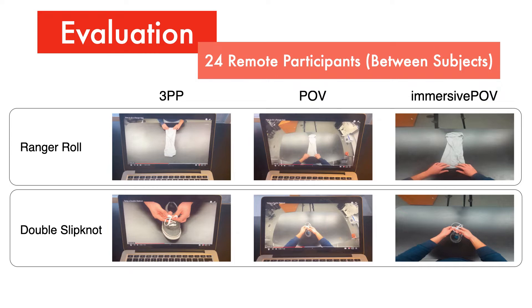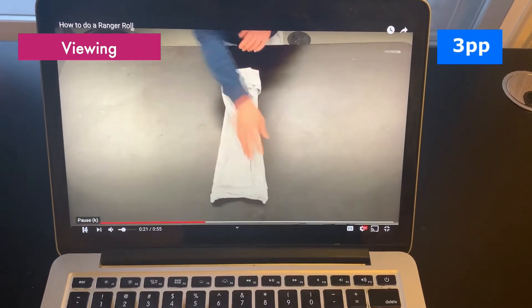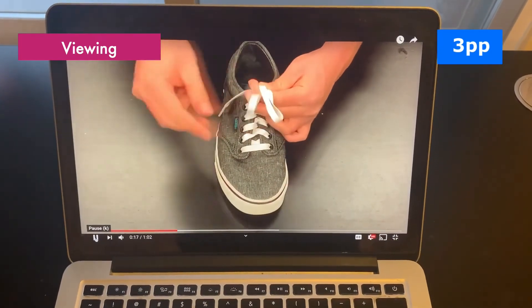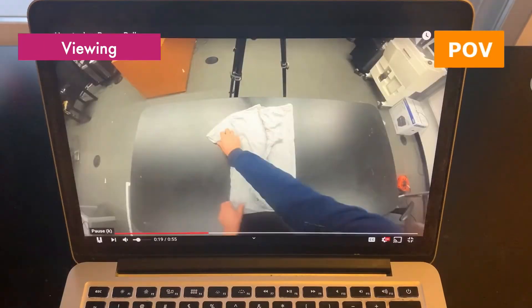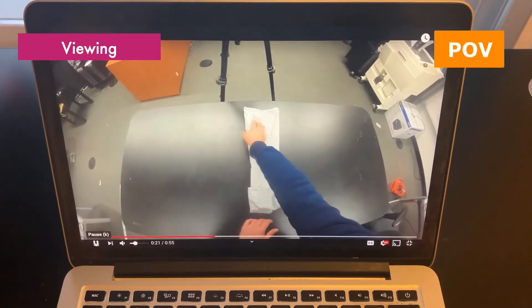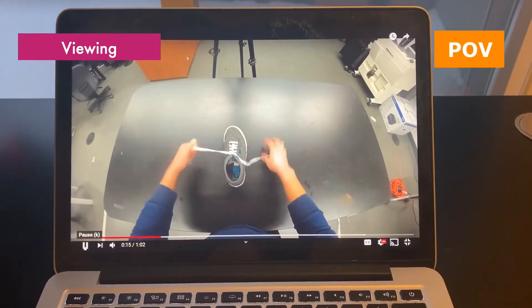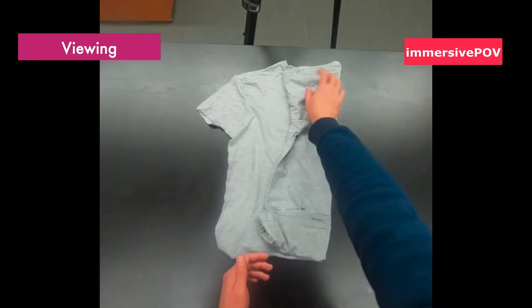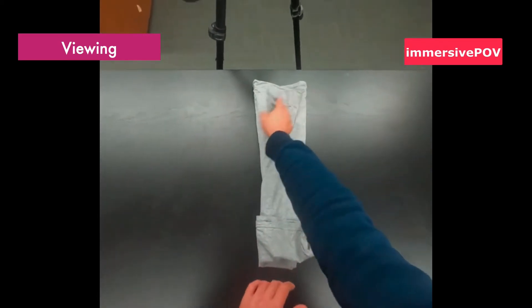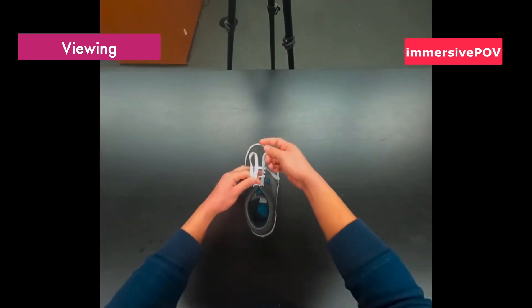Participants were assigned to one of these three viewing conditions. Participants either watched the range roll and the double-slip knot from a third-person perspective, or they watched both from a POV, or they watched the range roll and the double-slip knot in a VR headset as an immersive POV.